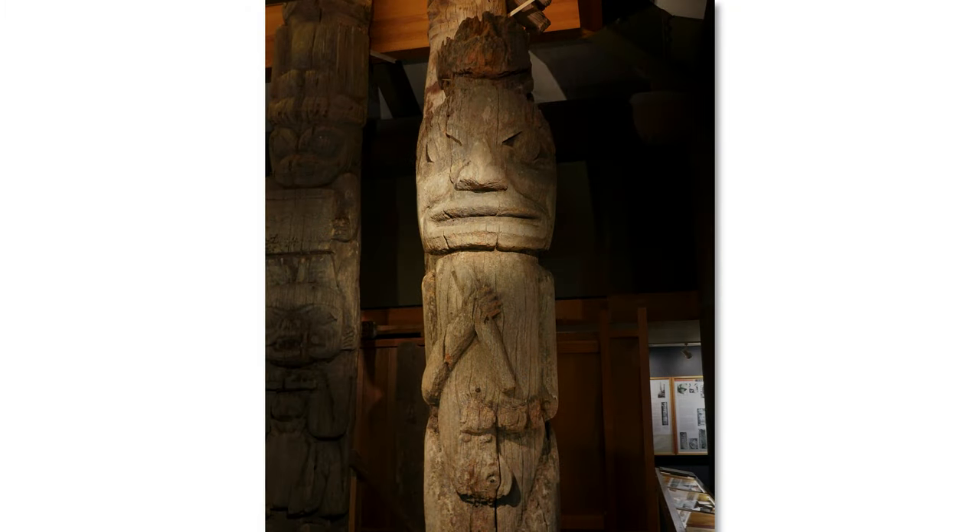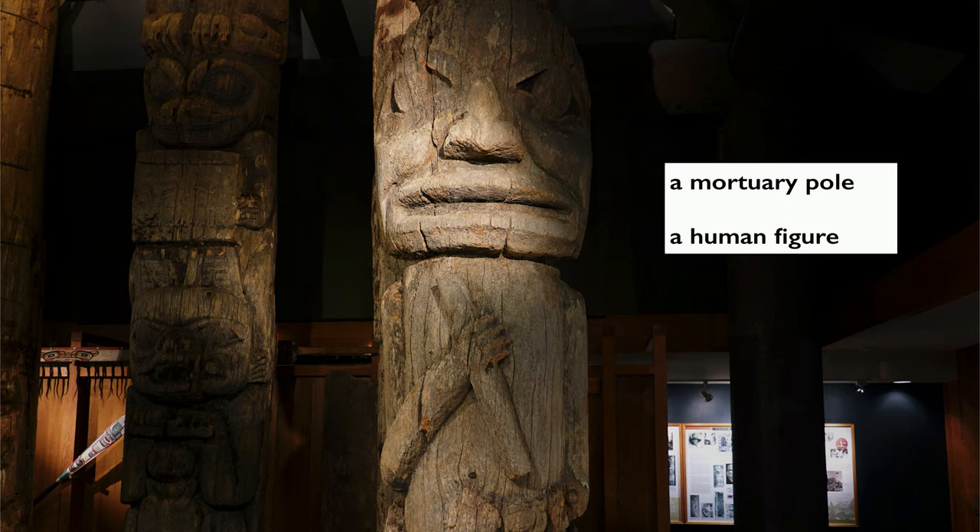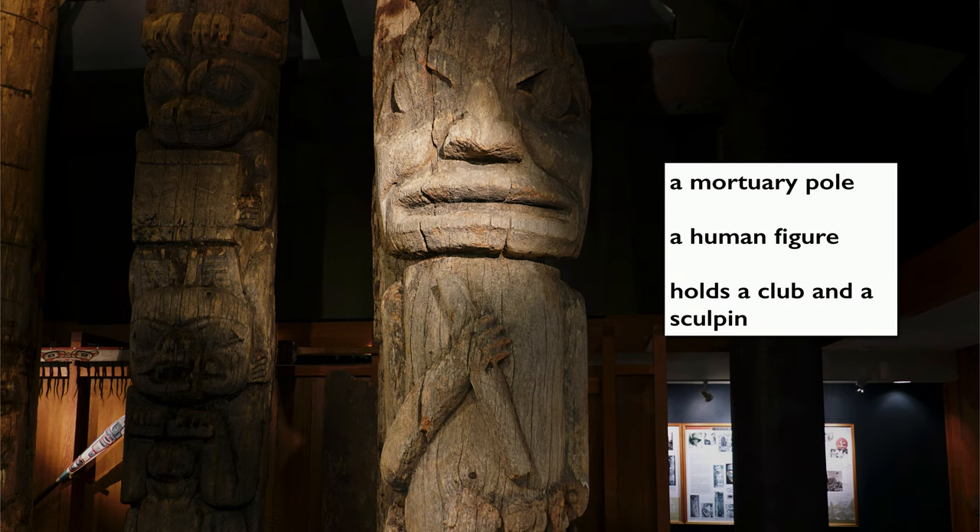Unfortunately, when they brought this pole from its original village where it stood, there are no remains inside of it. So we know four things: it's a mortuary pole, there's a human figure on it, it has a club in its upper hand, and a sculpin in its lower hand.